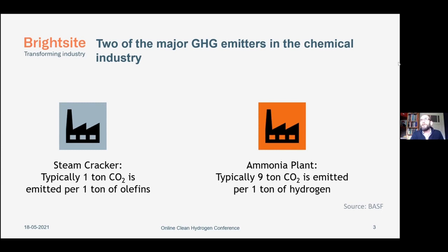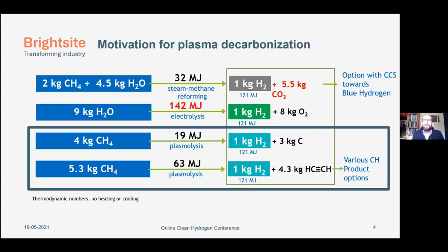The ammonia plant plays a role here too, as also indicated by René — we do need hydrogen for making ammonia. If you look at the thermodynamic numbers and compare this with the SMR process and with electrolysis, then you need 32 megajoules of energy to produce one kilogram of hydrogen. But you also make five and a half kilograms of CO2. You can also use electrolysis — a very important process — but it needs 142 megajoules compared to the 32 megajoules of the plasma process.